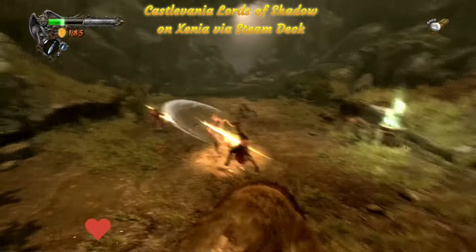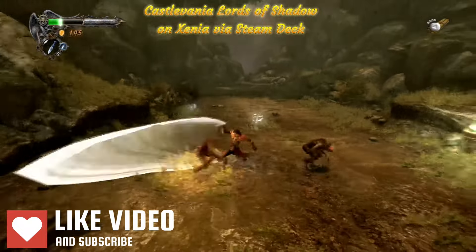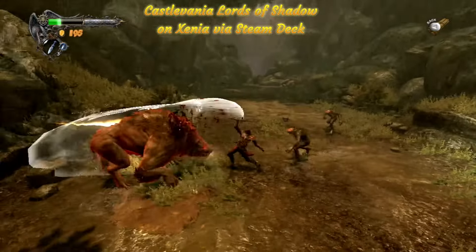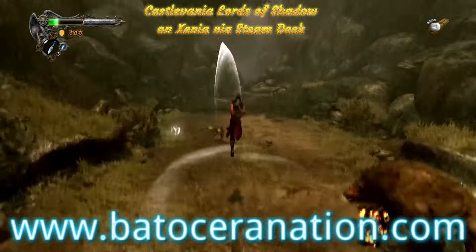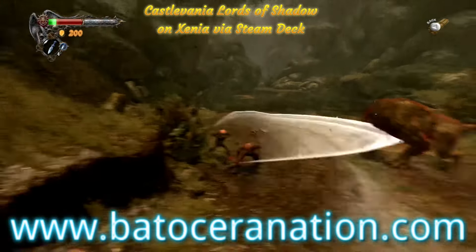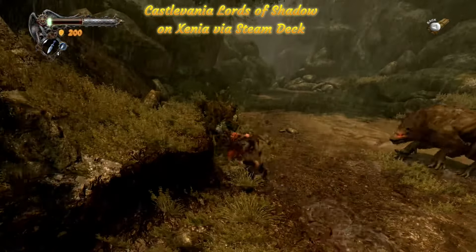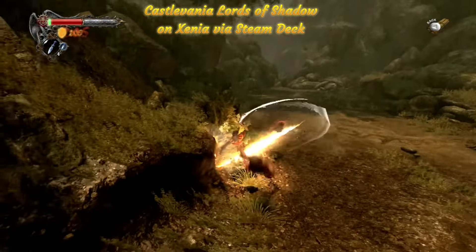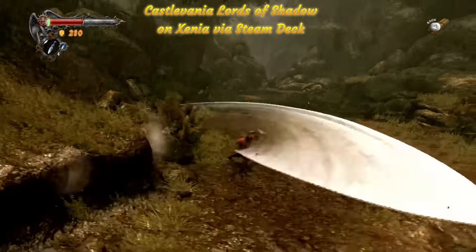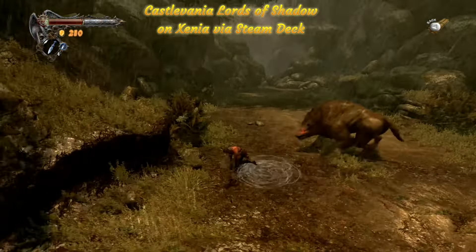If you found this video useful, please go ahead and like it — that really helps with YouTube's algorithms. If this is your first time watching a video from Batocera Nation, I highly encourage you to check our YouTube channel as well as the website at BatoceraNation.com. That will give you a great overview of what Batocera is all about and whether it will meet your emulating needs. I've got a lot more videos coming up, including more emulation and test reviews, so please consider subscribing to stay on top of the latest and greatest of Batocera. Thank you so much for watching, and we will see you next time on Batocera Nation. Bye.